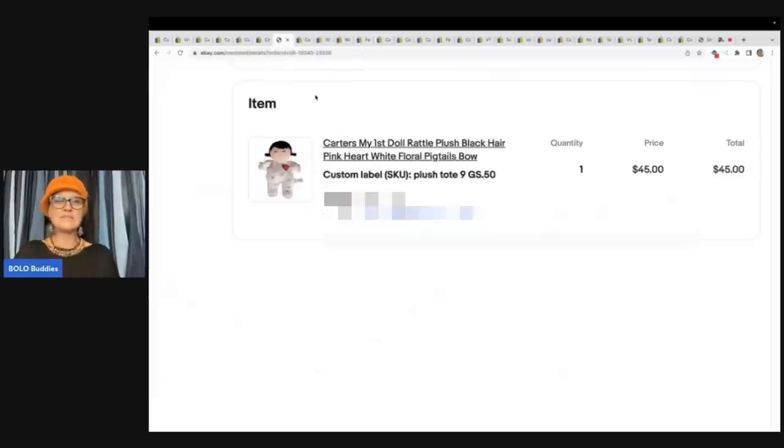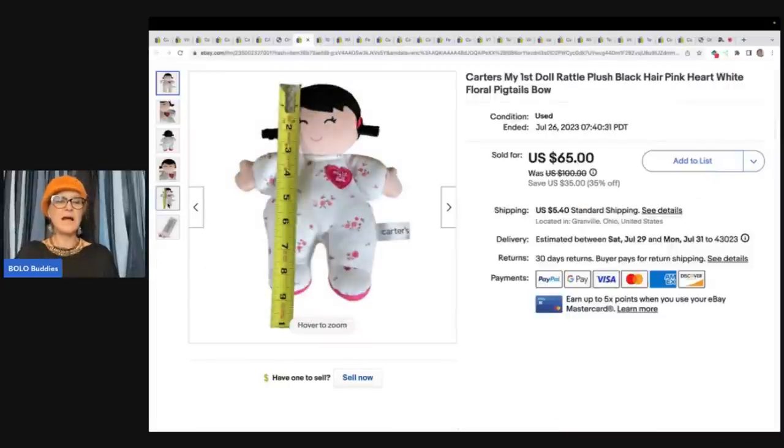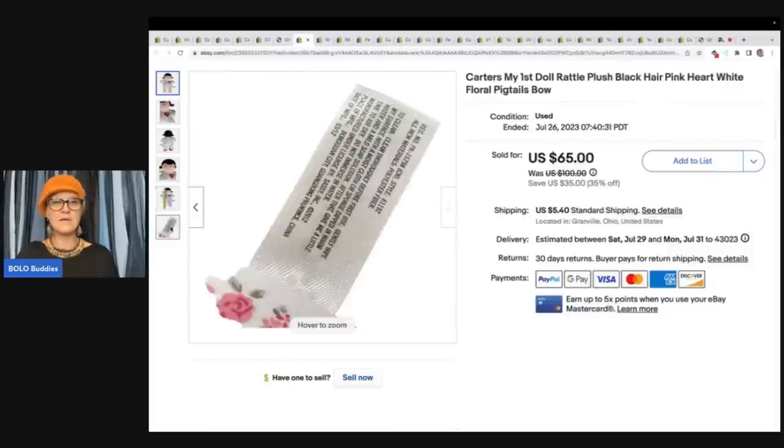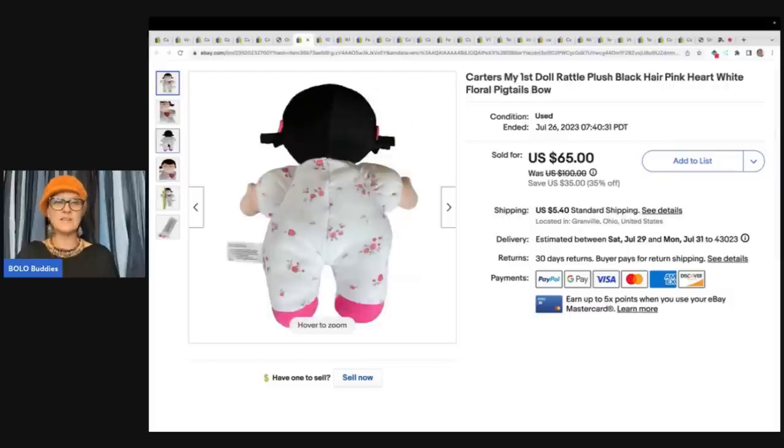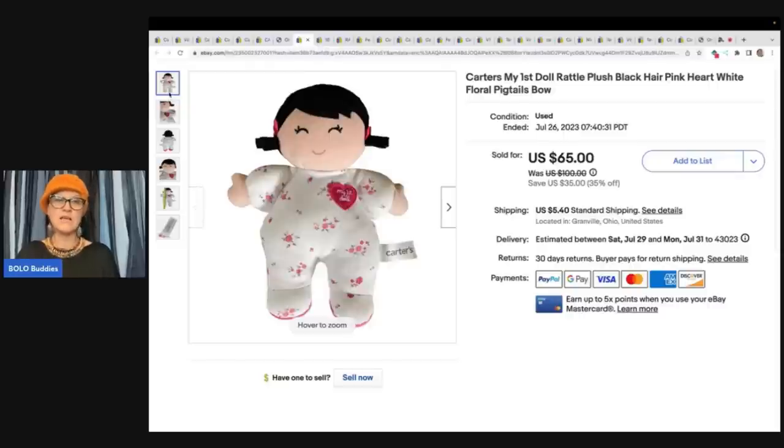This one is mine — Carter's My First Doll rattle plush, black hair, pink heart, white floral pigtails and bow. I got this at a garage sale for 50 cents. You can see my custom SKU: plush tote nine — that's how I know where to find the item. I took a best offer of $45. I had her listed at $65 plus shipping. 50 cents into $45 is awesome. I do the tape measure thing, show the size, show the tag, got a closeup of her face. She was in really fantastic condition. This is just an item that gets overlooked because it looks like a simple Carter's plush, but it says My First Doll — great replacement.